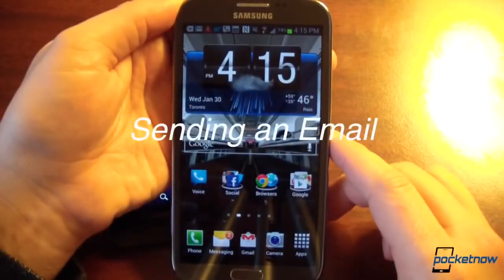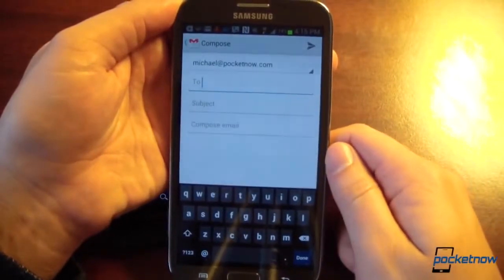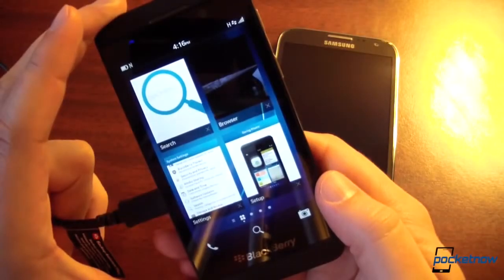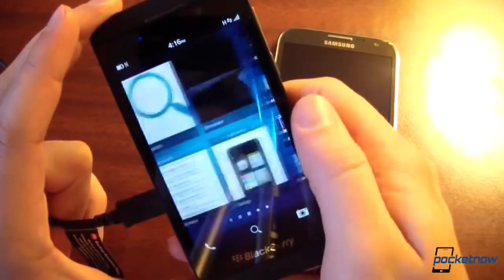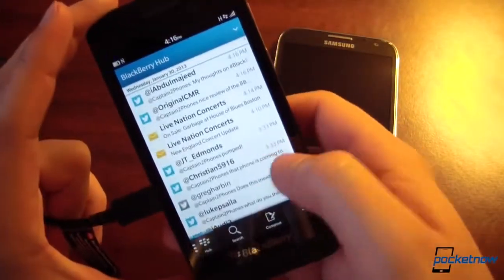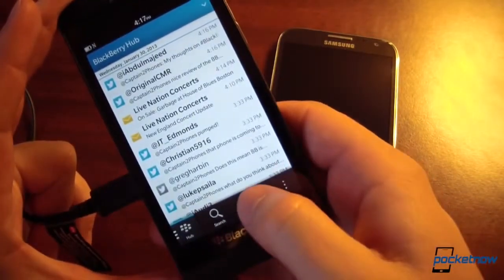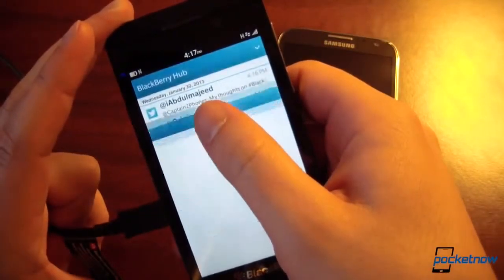To send an email on Android, you hop into the Gmail app — fairly standard. On BlackBerry you'd think it would be the same, but you don't go to the app tray for email. Instead you swipe left into the Hub, where your recent messages are. You can choose which mailbox to use, or much more easily just tap Compose at the bottom and then choose which application you'd like to use to send your email.